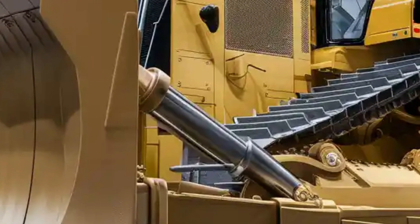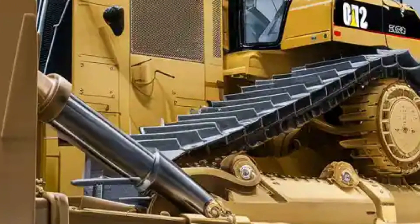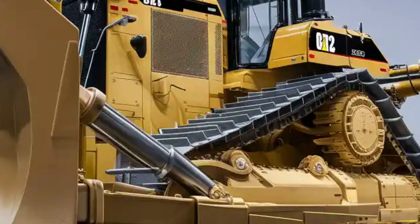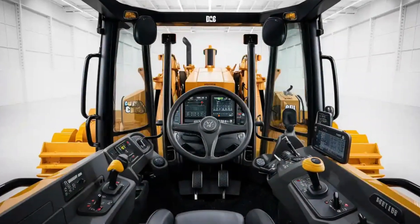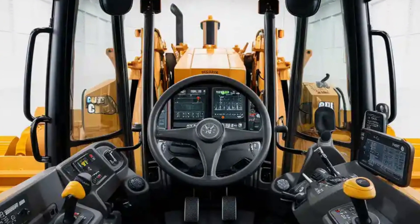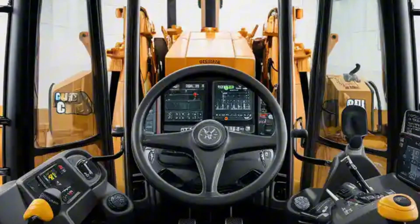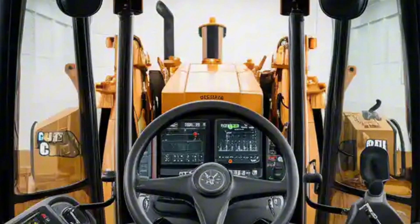From the outside, the D12 is nothing short of a monster. Painted in Caterpillar's iconic industrial yellow, it features an ultra-modern aesthetic with sleek lines, futuristic branding, and a colossal front blade that dominates its stance. The heavy-duty tracks are wider and stronger than any previous generation, built to handle extreme terrains with ease.